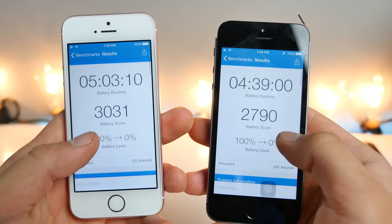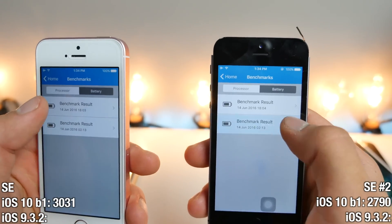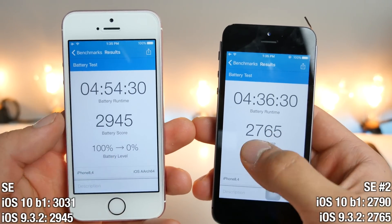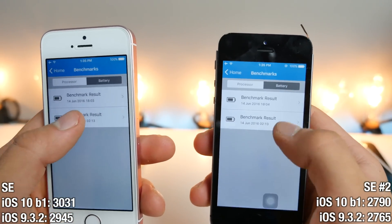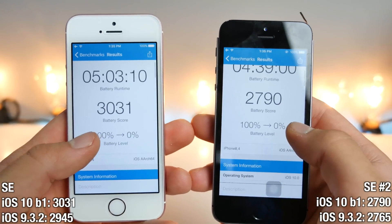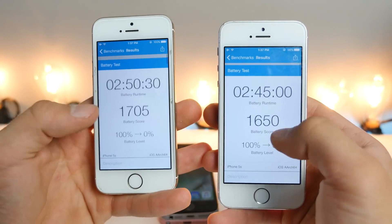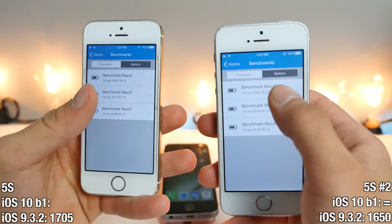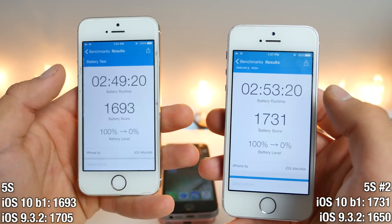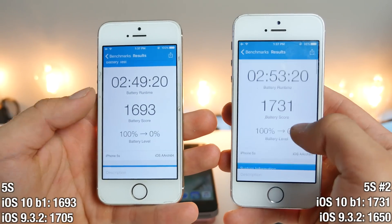Here are my iPhone SE models on iOS 10: 3031 and 2790. On iOS 9, the scores are lower — 2945 and 2761 — while on iOS 10 they were crossing into the 3000 territory. But again, not by much. On the iPhone 5s on 9.3.2, I got 1650 and 1705. On iOS 10, it actually grew to 1731 — pretty impressive. The other result was slightly lower, but again, not by much.